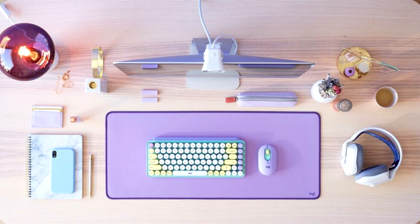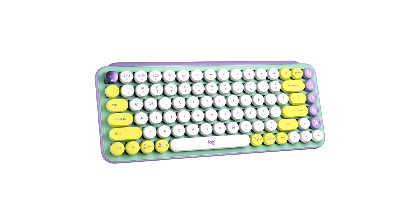Personality Pops with New Studio Series Keyboard and Mouse from Logitech. Today, Logitech launched PopKeys, PopMouse and Logitech Desk Mat, the newest products in the Logitech Studio Series to bring character, joy and self-expression to your work routine.